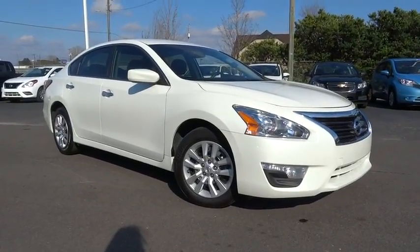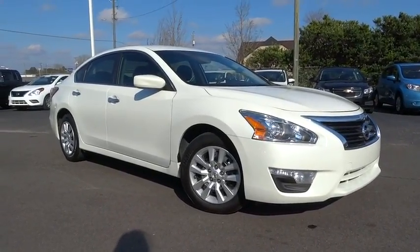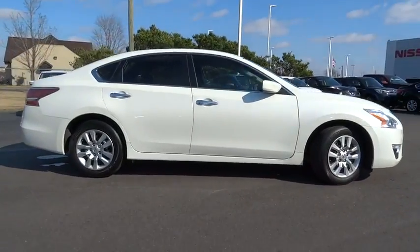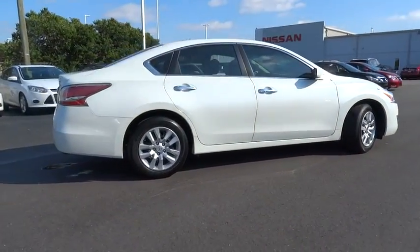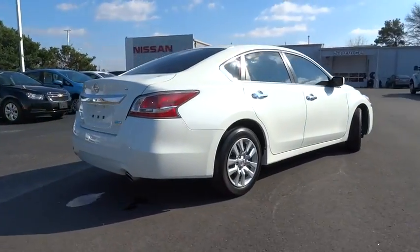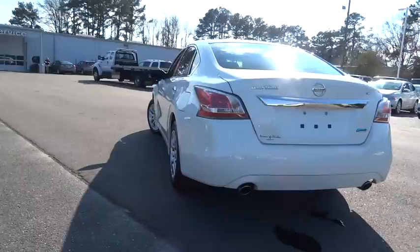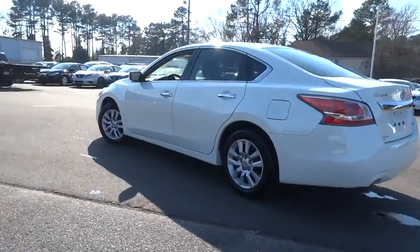The 2014 Altima. The Nissan Altima offers advanced features to make life easier, including push-button ignition, which comes standard. Combine that with a powerful V6 or efficient four-cylinder engine, six standard airbags, and over 5,000 quality and performance tests,